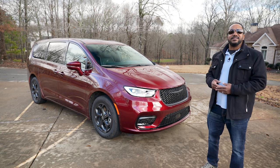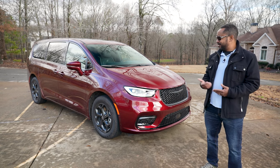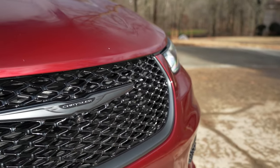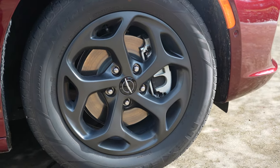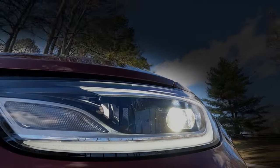Without spending a ton of money on customization, it's tough to make a minivan look cool, but this S Appearance Package isn't too shabby. A black surround complements the black diamond-styled grille, the 18-inch wheels look pretty nice, and the all-LED exterior lighting lights up even the darkest of roads.